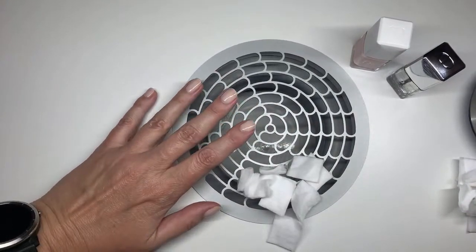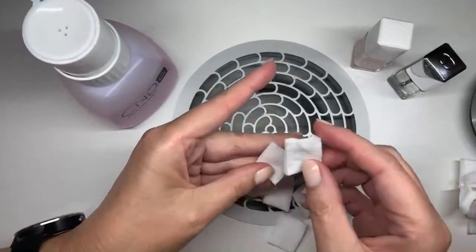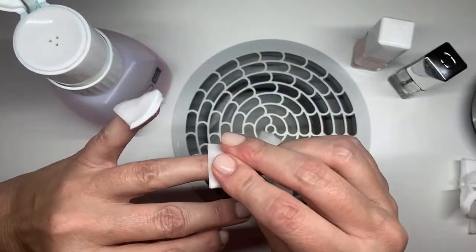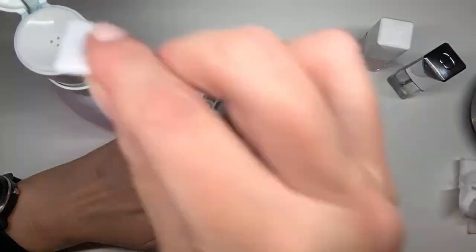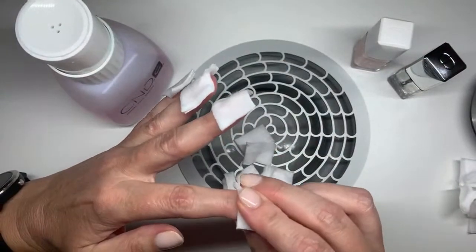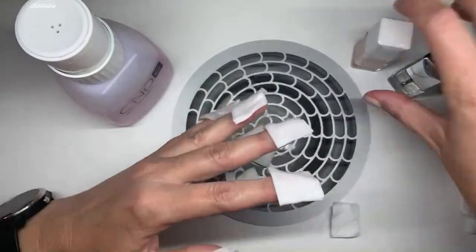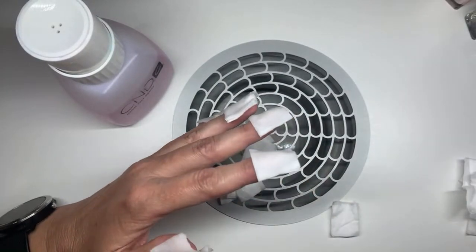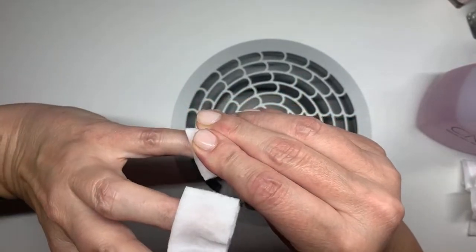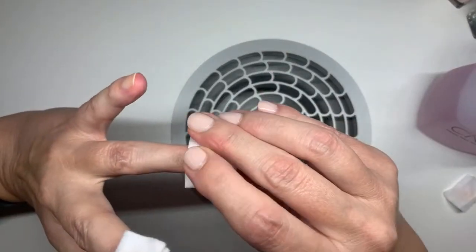Now we're going to remove the polish very quickly. I'm going to apply it on all the nails and let it kind of soak. Laura is going to do a manicure after me. Now I pull — you see it's a nice clean removal. Push down, don't wiggle in.